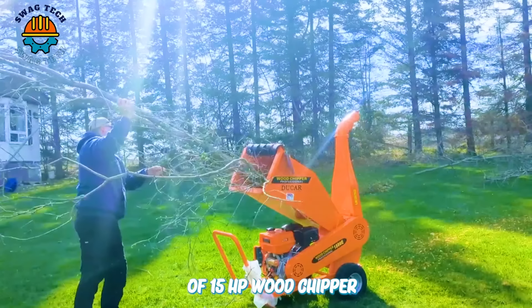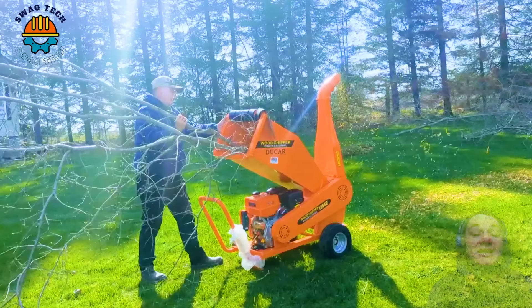Although the first time using the Ducar 15HP wood chipper was a bit strange, he decided to buy it immediately because he was really satisfied with its powerful working ability.